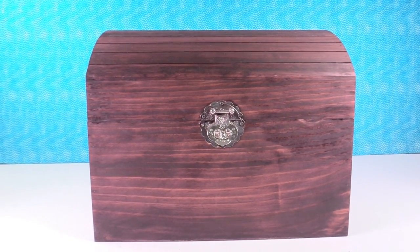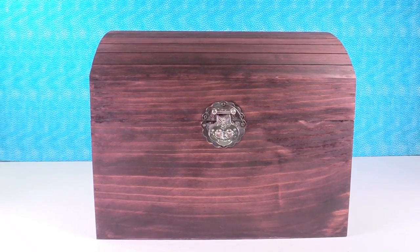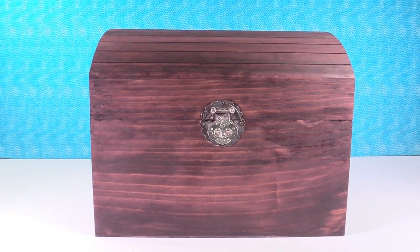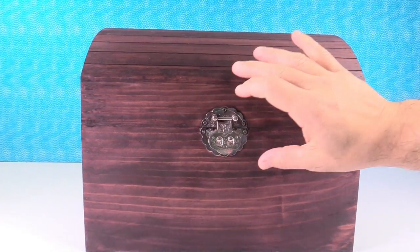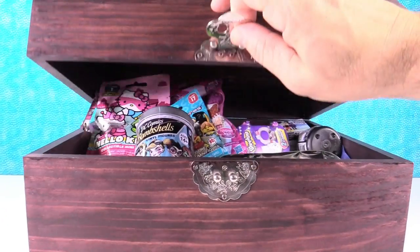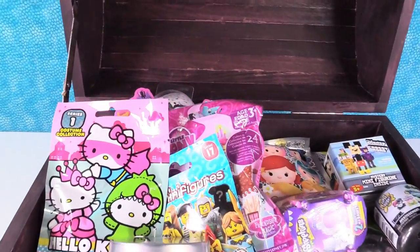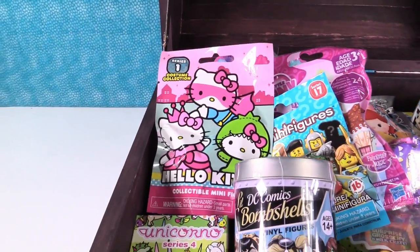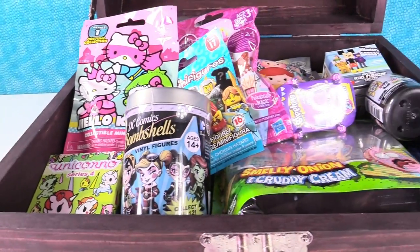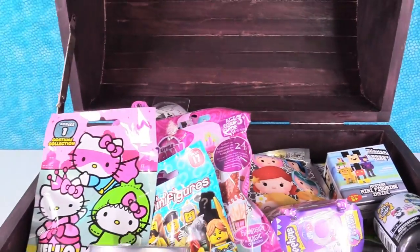Hey guys, it's Shannon and Paul and we're here today with the blind bag treasure chest of awesomeness. It's time to open the treasure chest and see what toy treasures we have today. Let's see what we have. Whoa, cool! This treasure chest is stuffed just like normal. Look at all these cool things to open. What do you say we unload it and get to opening these toys?